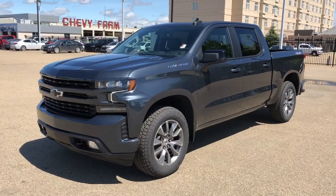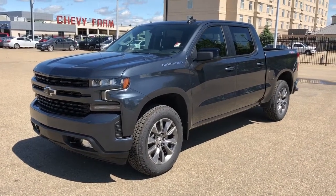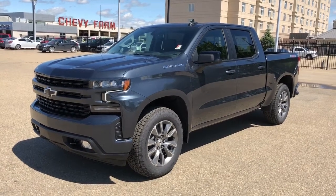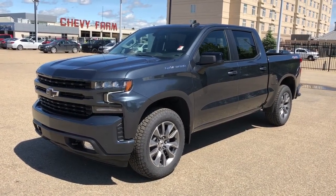Thank you for joining me for this video walk around of our 2021 Chevrolet Silverado. Please subscribe to our YouTube channel for more daily videos, and we hope to see you at Westgate Chevrolet very soon.